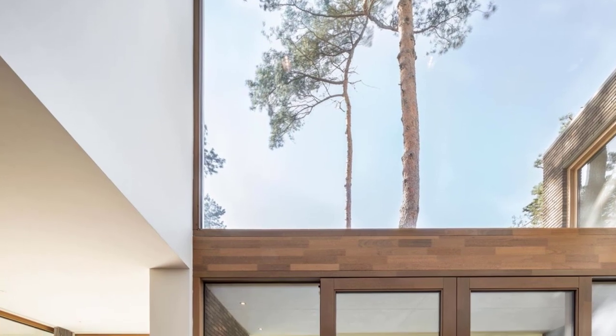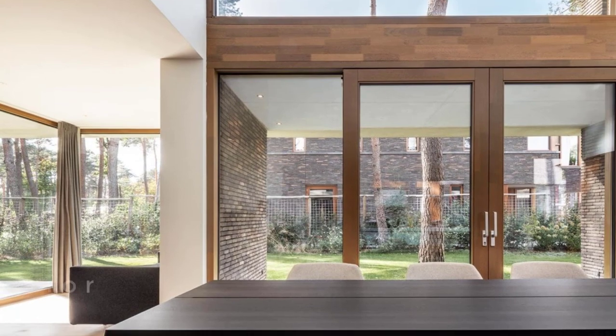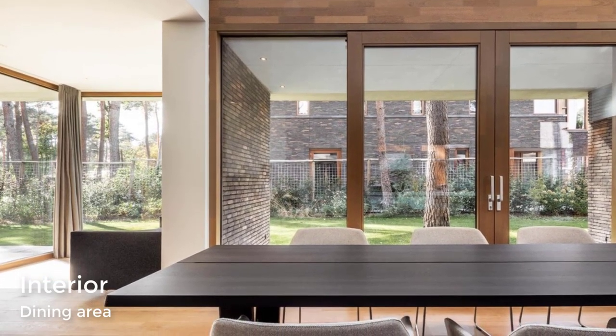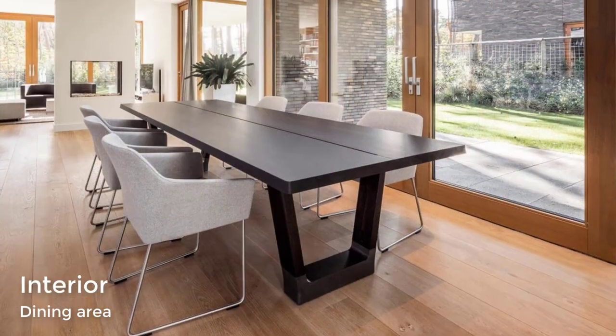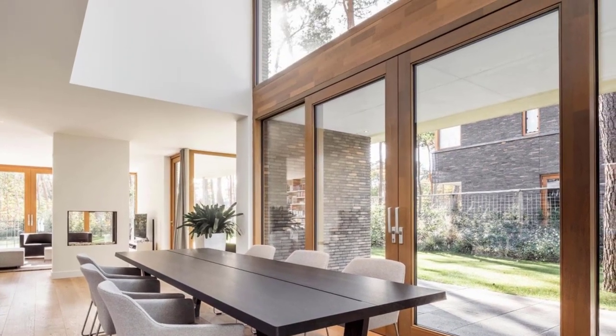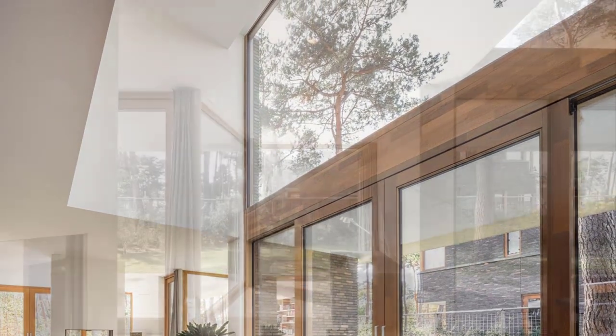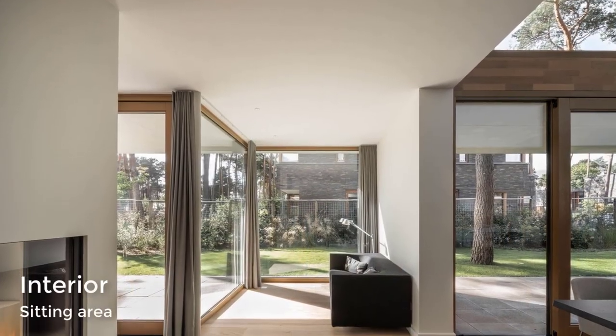Inside, the dining area is defined by the double-height ceiling, while a large window and sliding glass doors allow for an abundance of natural light to filter into the home. The interior is built up of linked volumes of different sizes, which create a series of pockets, like this sitting area.